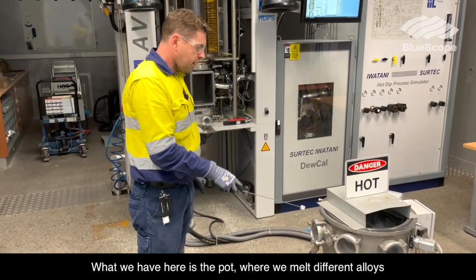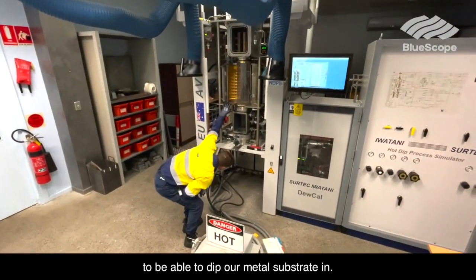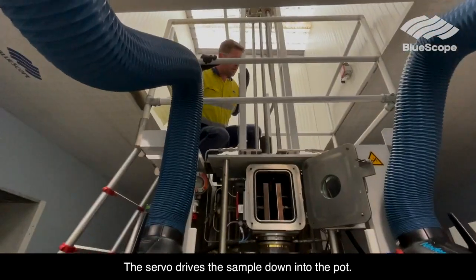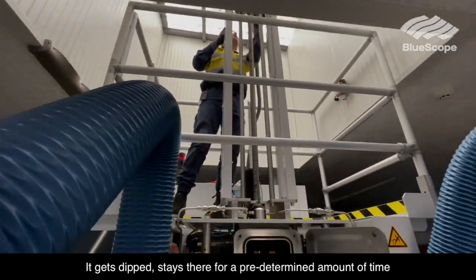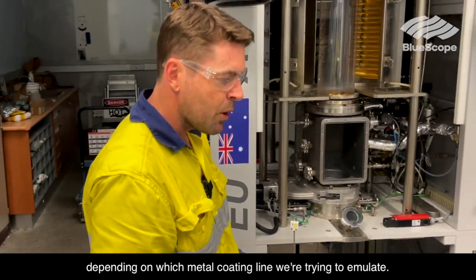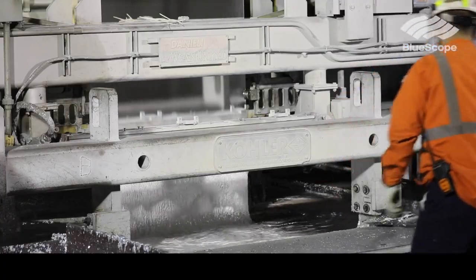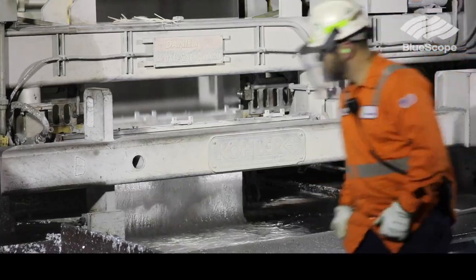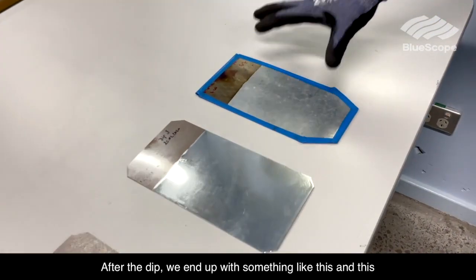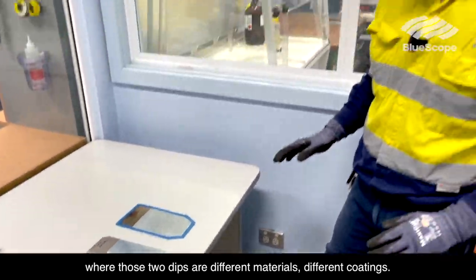What we have here is the pot where we melt different alloys to be able to dip our metal substrate in. The servo drives the sample down into the pot. It gets dipped and stays there for a predetermined amount of time depending on which metal coating we are trying to emulate. After the dip we end up with something like this — those two dips are different materials, different coatings.